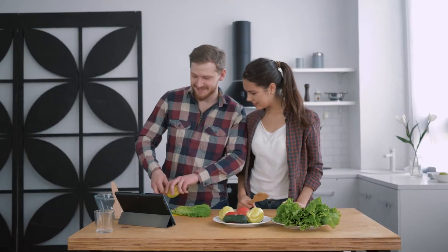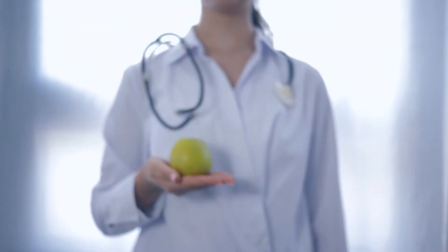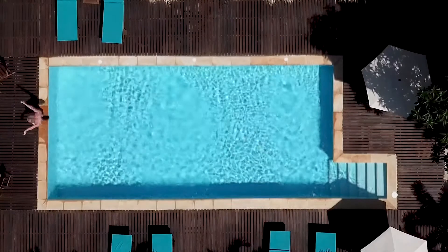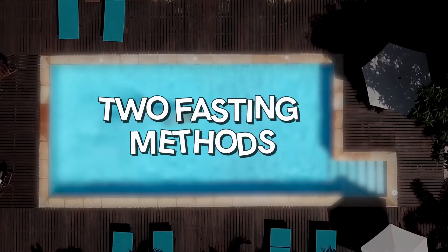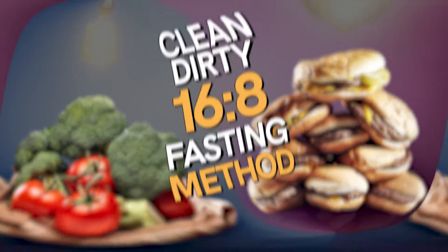Dirty fasting keeps getting more and more attention amongst intermittent fasting fans and amateurs. This fasting pattern usually goes hand-in-hand with another definition: clean fasting. Let's dive into those two fasting methods to understand how they actually work. To explain the difference between clean and dirty fasting, let's take the 16-8 fasting method as an example.